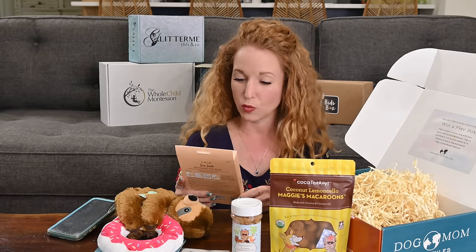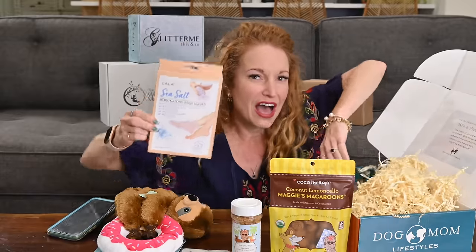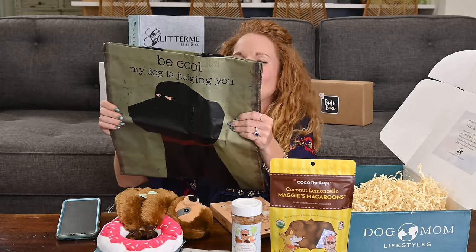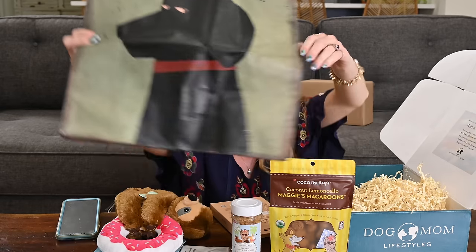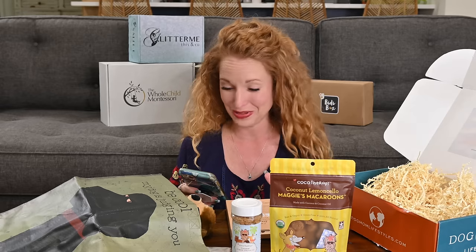Also inside is Calla's Sea Salt Moisturizing Foot Mask. I have received hundreds of subscription boxes and this might be the very first foot mask — the bag type, not a lotion — that I have ever received. That's brilliant. Is it a reusable bag? It is. And there's a card that says 'My dog is just judging you' — that is so cute. So this box is $44.99 a month, filled with super cute, high quality products, and you can get $10 off with code PINK.